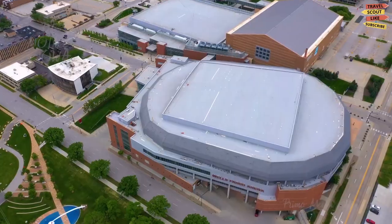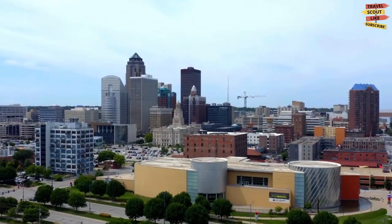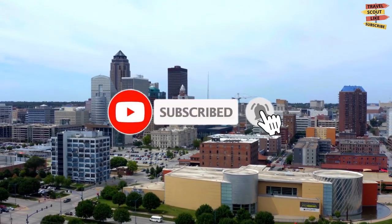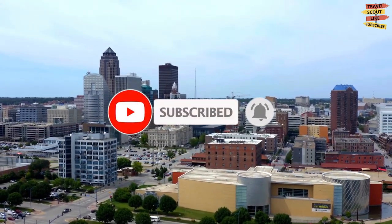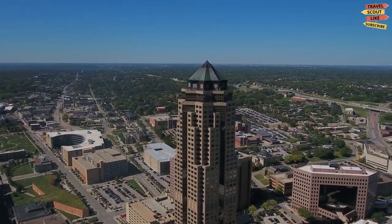What are your favorite things to do in Des Moines, Iowa? Let us know in the comment section — we love hearing your thoughts and travel adventures. Be happy and safe travels, and don't forget to like, share, and subscribe, and click the notification bell icon for more future updates here on Travel Scout. Thank you for watching.